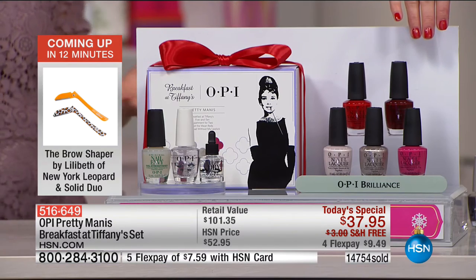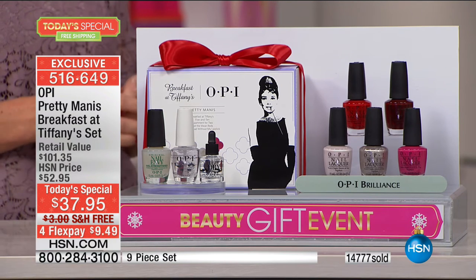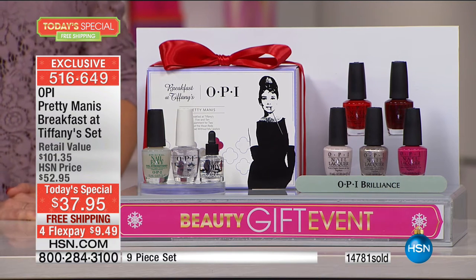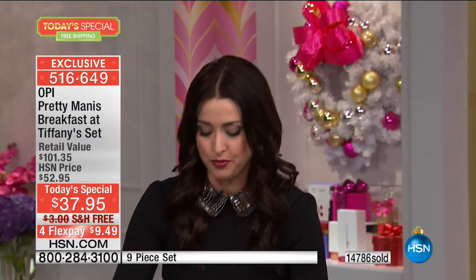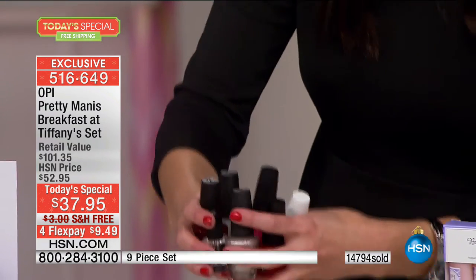This brush is such a lifesaver — it makes the polish go on so easy and so smooth. It seems strange to go on about a brush, but this brush really is special and unique to this brand. This configuration is unique to HSN — it was created just for us. You would pay over $101 if you went to purchase all of this separately. Look at all these nail lacquers and treatment you're getting — all the colors you want to have.